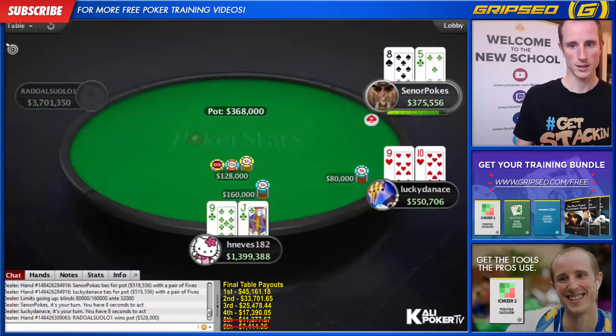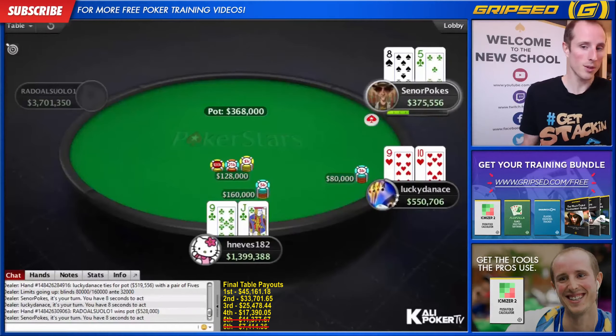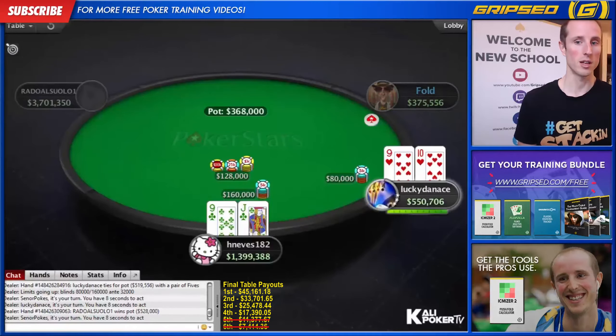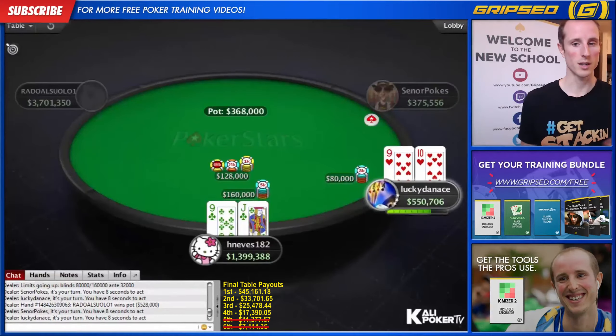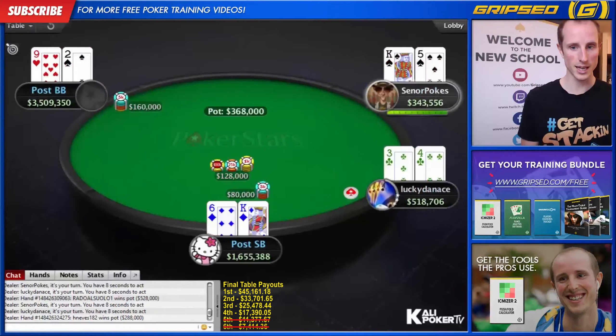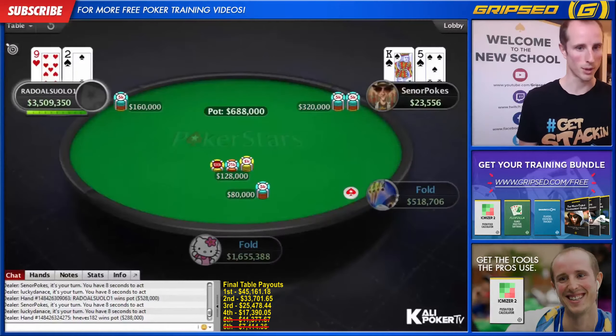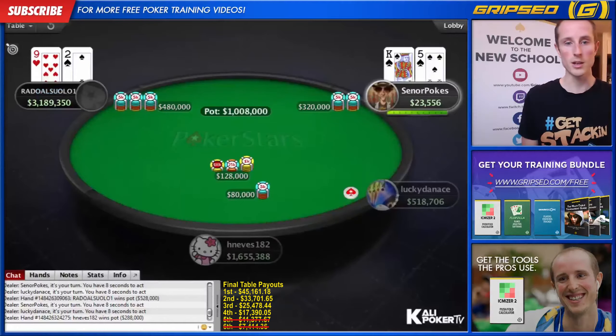This spot looks like a profitable shove for Lucky Dan Ace despite being up against it, but based on what we saw earlier, maybe he's just going to limp in and fold. This spot is extremely similar to the one earlier where he had nine-eight suited blind versus blind, except now he's in the final four with more money locked up and less to lose. And we see Lucky Dan Ace folds again — he must have really wanted those pay jumps, seeing that Senior Pokes had two big blinds and was going to be all in in a couple of hands.